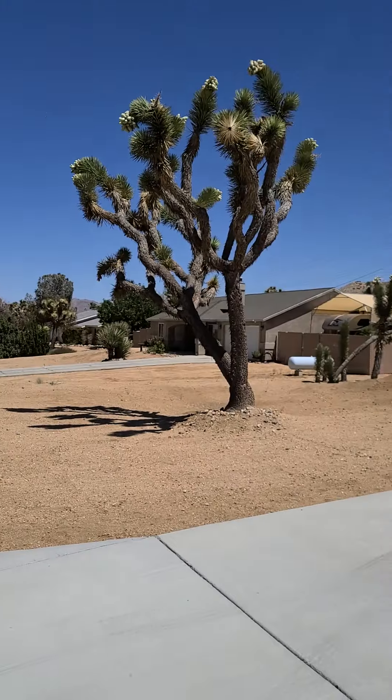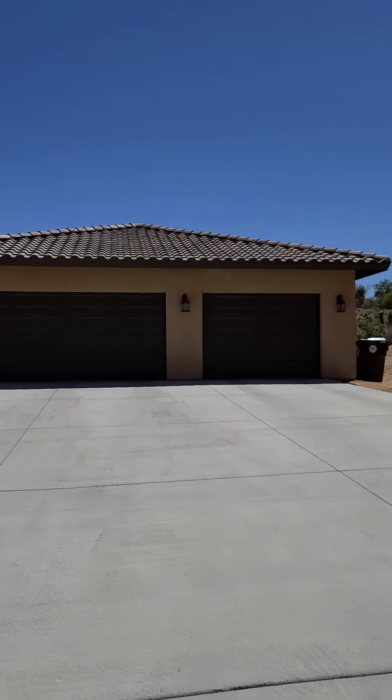Hey everyone, it's Sean Dittmer here with Cam and Sean's Real Estate Team. We are outside of one of our newest listings. This one's a beautiful one — I really like it. Give you guys a quick sneak peek of this one.